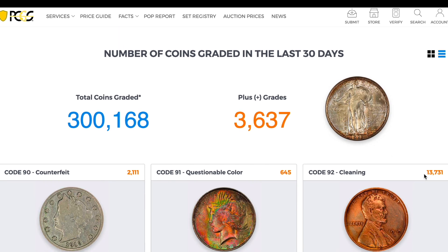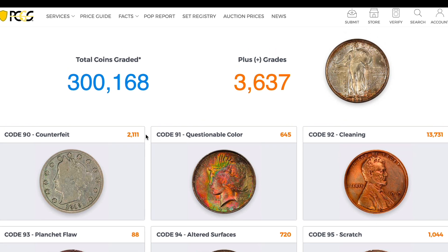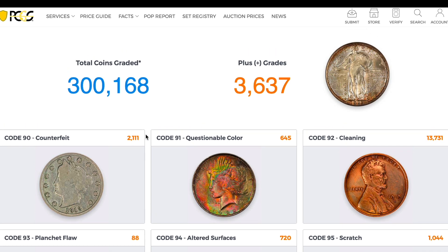Look at this breakdown: 13,000 cleaned, 645 questionable color. 2,000 counterfeit — that's a big number. You're approaching 1% of all the coins that were sent in being counterfeit.